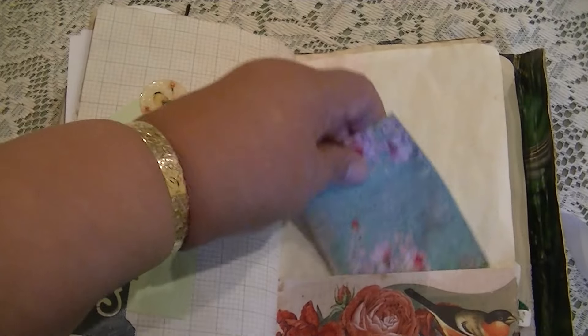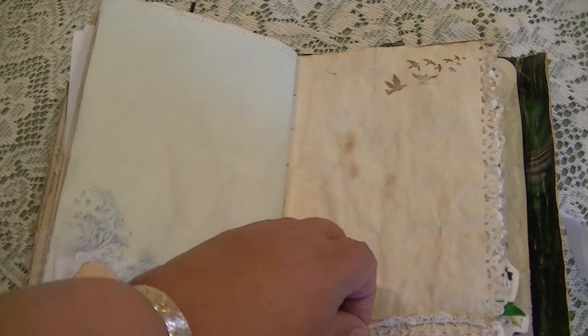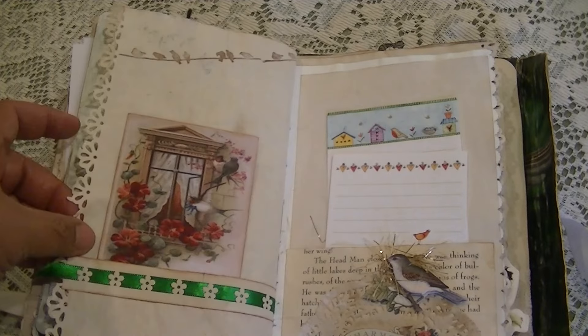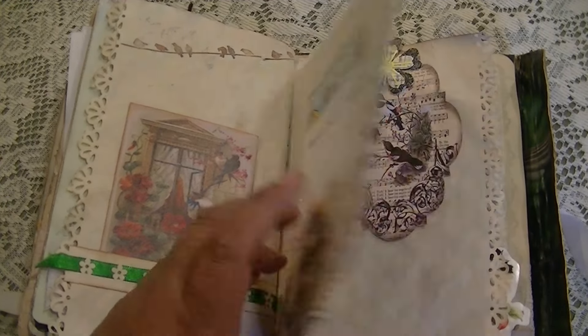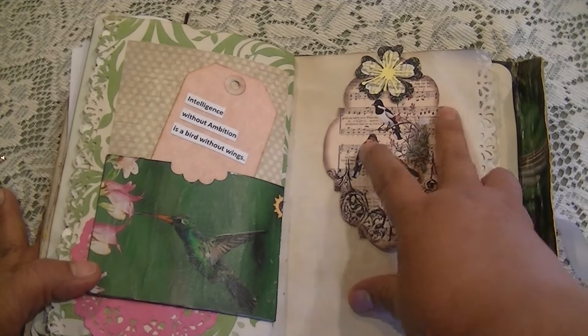This is also a pocket down here. Here's my attempt at fibers. This is an embellished paper clip at the top holding this tag.